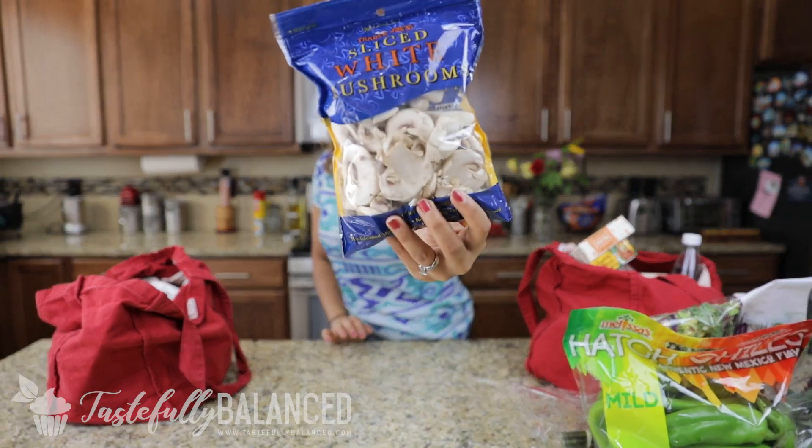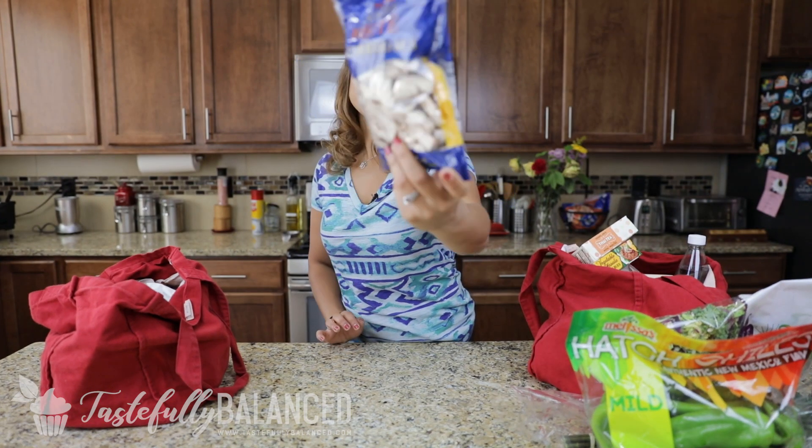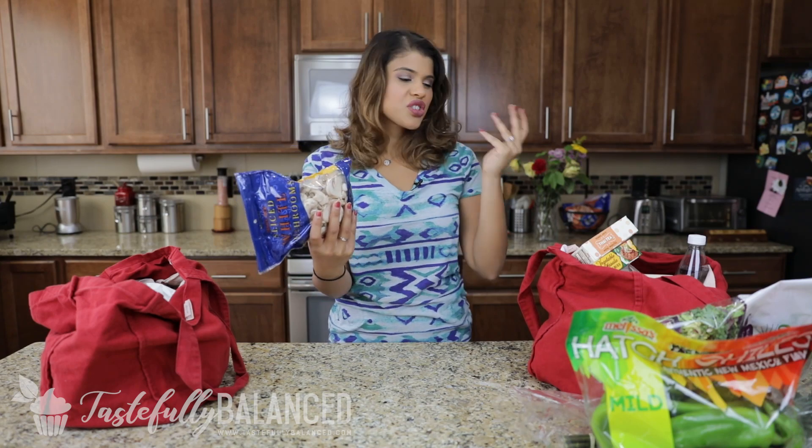Next up, some sliced white mushrooms. I usually get them whole, but they were about the same price, so I figured why not save myself some time and get them pre-sliced. These are just for curry and stir fries.